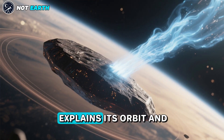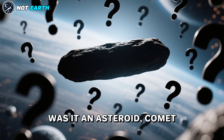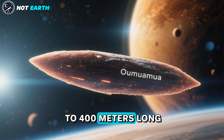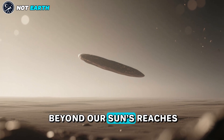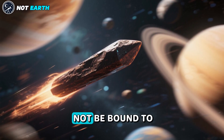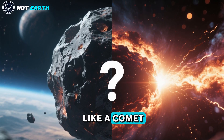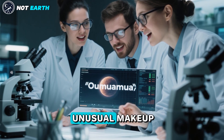Hydrogen expelled by Oumuamua explains its orbit and lack of a typical comet's tail. Was it an asteroid, comet, or even an alien spaceship? For years, astronomers have been perplexed by Oumuamua, a mysterious object up to 400 meters long that entered the solar system in 2017. No such object from beyond our Sun's reaches had visited us before, with this interloper moving so fast it could not be bound to the Sun. Oumuamua was also odd in that it looked like an asteroid but behaved like a comet. Now, a team of researchers says Oumuamua was definitely a comet, albeit one with an unusual makeup.